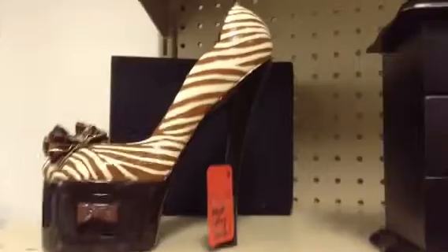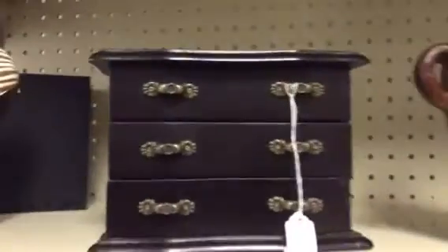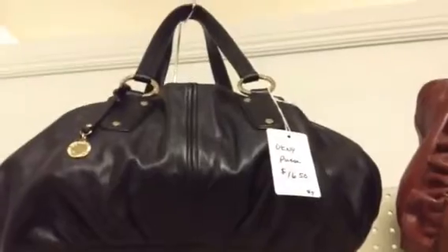Here's a high-heeled ring holder — it also has a little container, but in the shoes is where you keep your rings. And then a smaller wooden jewelry box. Some nice purses: a DKNY purse and a Nine West purse.